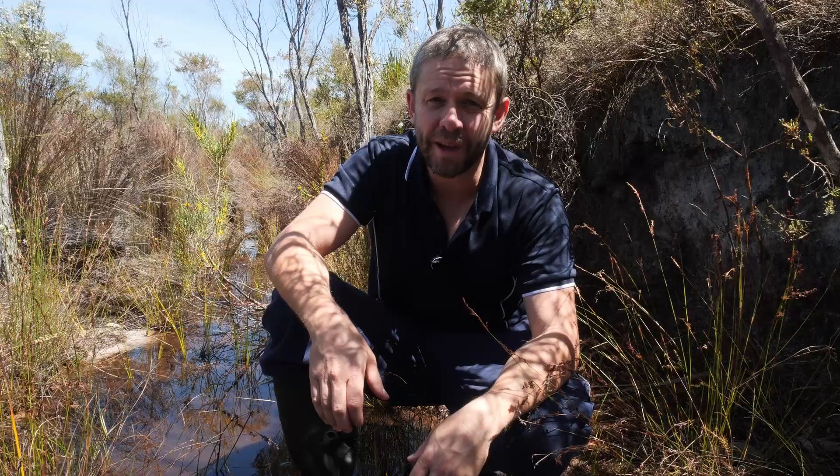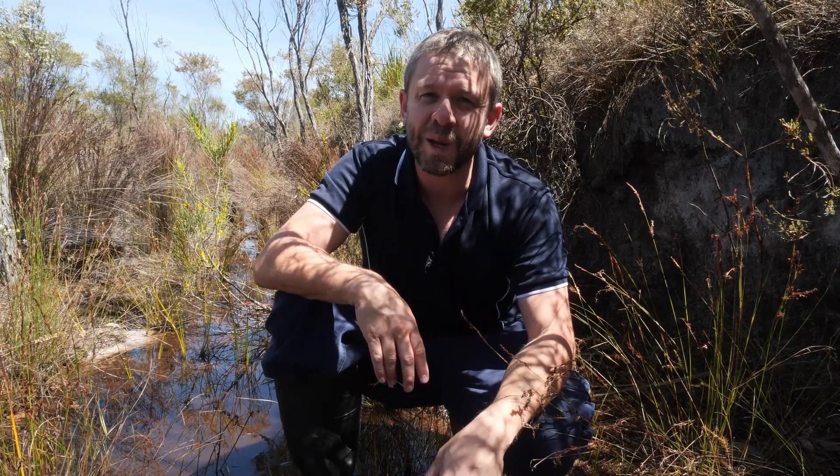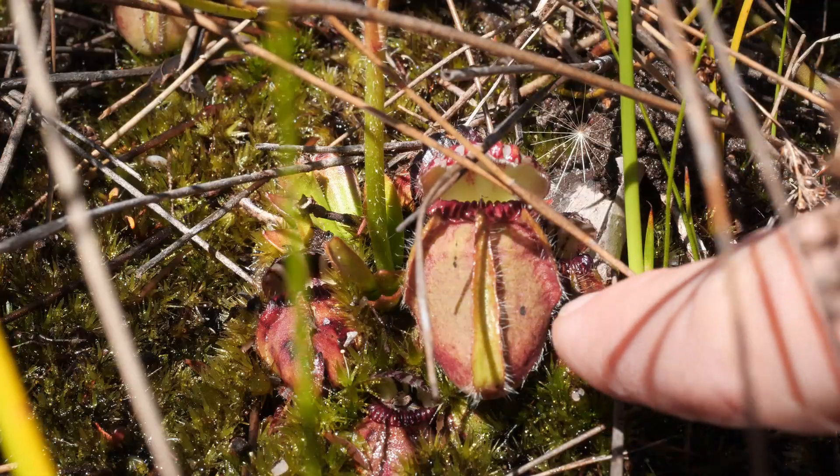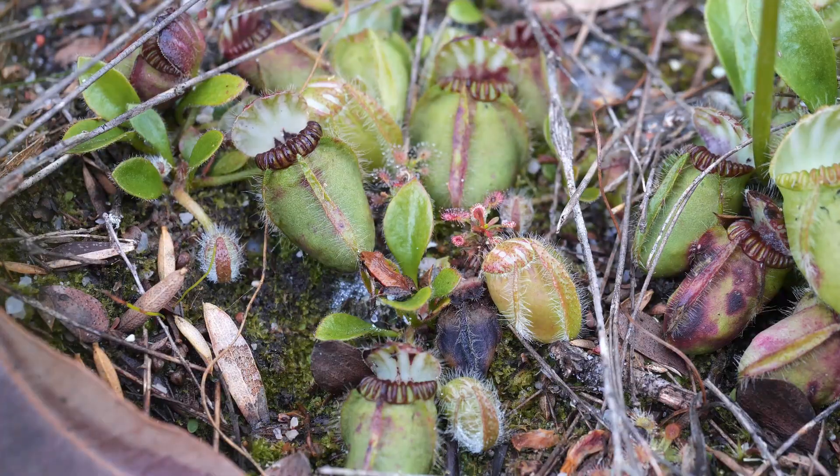All right, well here we are. We've got ourselves a nice little swamp and just over here are some Albany pitcher plants. Let's get the obvious strange thing about this plant out of the way first. It's carnivorous, which already puts it into a very select group of plants that puts animals below plants on the food chain.